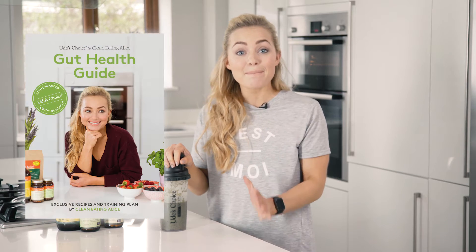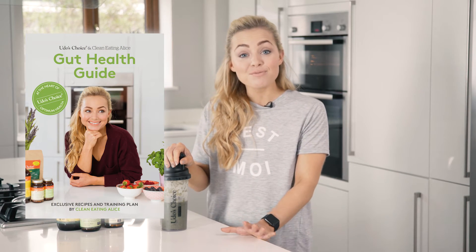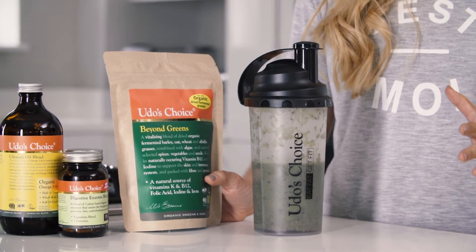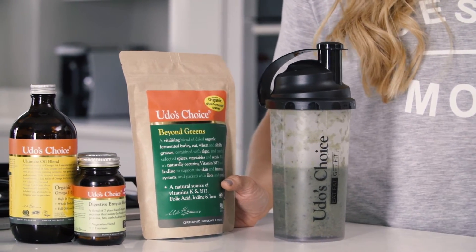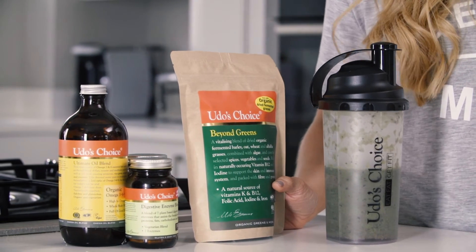Udo's Choice have created an amazing gut health guide in which I've provided some recipes and workouts. This is one of the recipes from the guide and it's a delicious smoothie packed full of banana, blueberries, coconut water, nut butter, and also a scoop of the Beyond Greens. One scoop of this is the equivalent to two portions of veg and it's also got fermented grass in there which works as a great prebiotic for the gut.